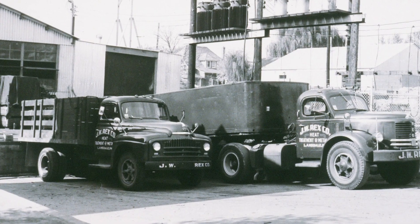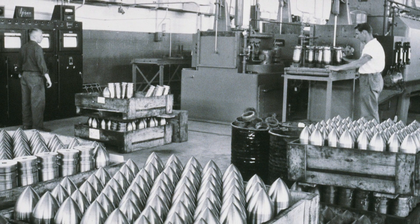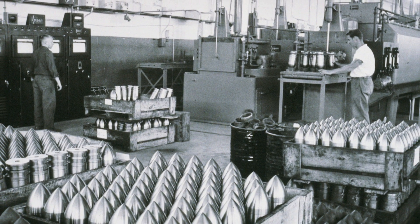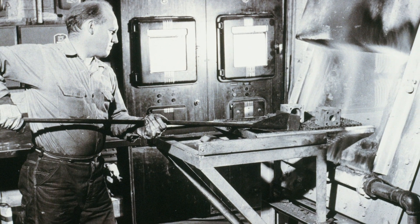My father started this in 1938 in a two-car garage five blocks from here, and the first job he ran were a pair of chisels. Business really grew from that point because it was just prior to the Second World War. This plant has been around for a long while — it has seen a lot of changes as manufacturing in this country has evolved, so has this business.